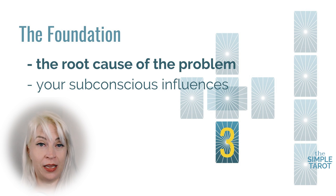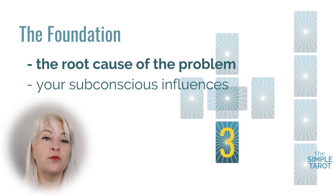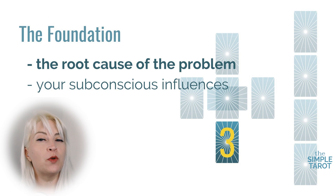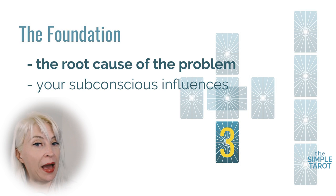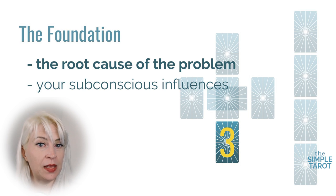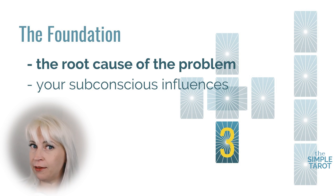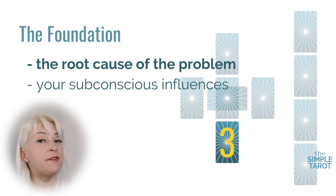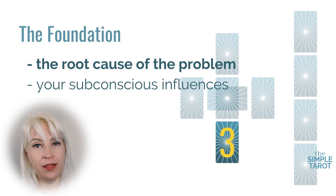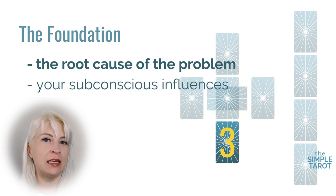Going out to card three — the one at the bottom of the cross spread — this card is called the foundation. It reveals influences on the querent usually from the distant past, and shows the long-term choices or patterns that have brought the querent to the present situation. These things are still in effect today, even if they happened a really long time ago. This card can indicate negative things you need to move on from, or positive things you can draw on for support. Other interpretations for the third card are the root cause of the problem, or your subconscious influences.